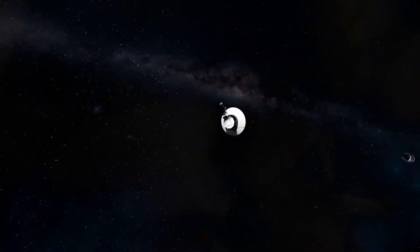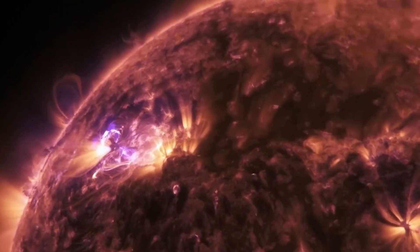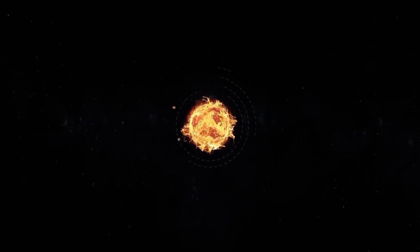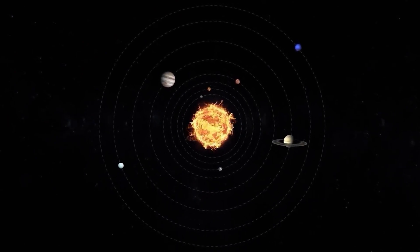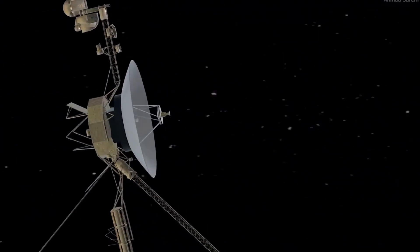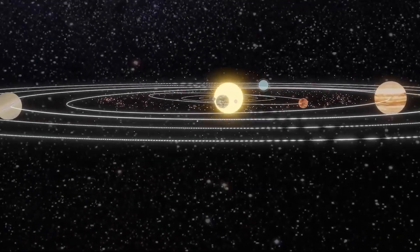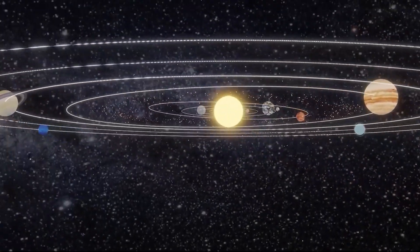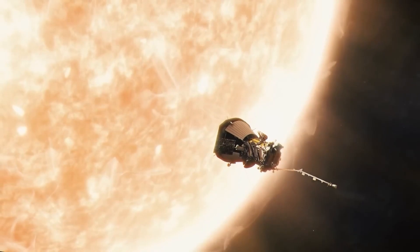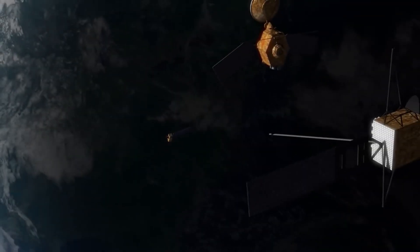The spacecraft will be placed in a halo orbit around the Lagrange point L1, approximately 1.5 million kilometers away from Earth in the direction of the Sun. Aditya L1 will also explore the Sun's magnetic field, the phenomenon of solar wind acceleration, and the distribution of elements on the solar surface. Let's look into the mystery of the Lagrange point L1.